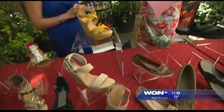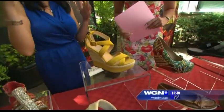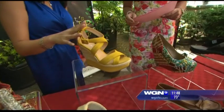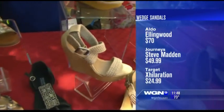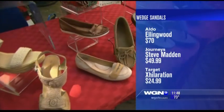And of course the wedges — they're so much easier to walk in than heels. And if you're kind of short like me, it provides extra height. This one is from Aldo, it's about $70. You can also go to Journeys and get Steve Madden's, they're about $49.99. And lastly Target, most affordable pair I found, about $24. Those prices are amazing.